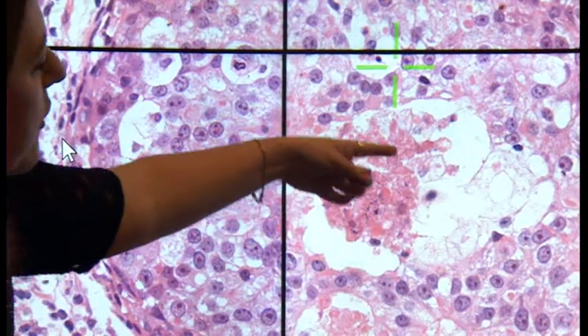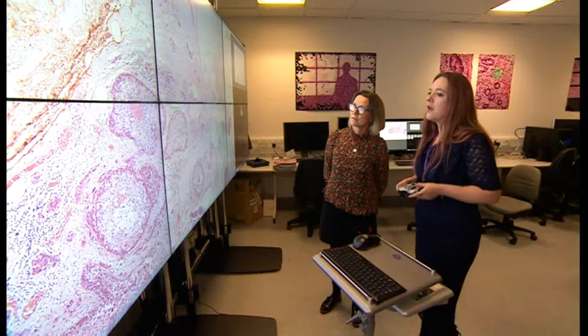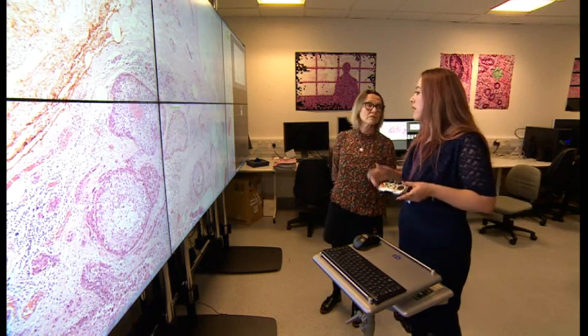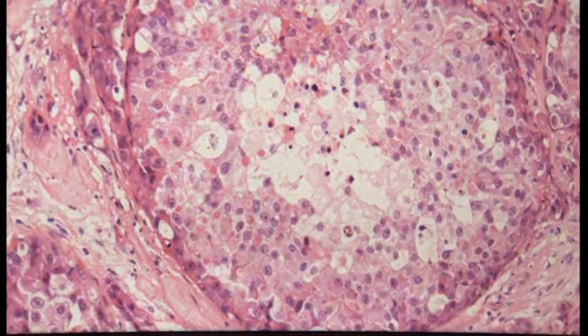Today the 56-year-old is back at the Leeds Cancer Centre to see how modern technology could one day provide patients like her with a faster, more accurate diagnosis. For her, the wait between tissue samples being taken and getting her results was unbearable.